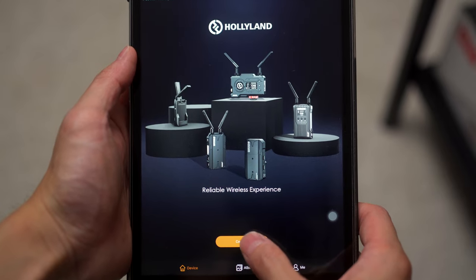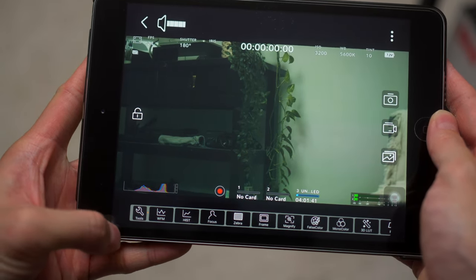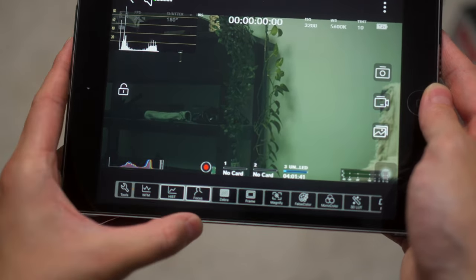The joy of showing the footage to your clients on set is also going to make everything smoother during the filming process. It is much easier for everyone to work in a happy environment and to do any kind of adjustments if the footage is available to more people on set.